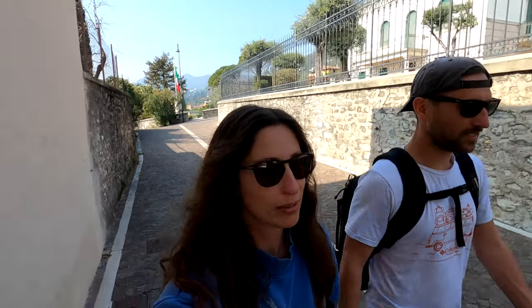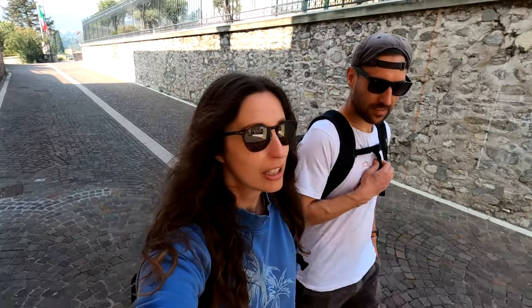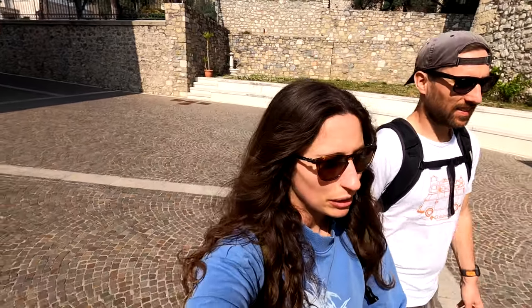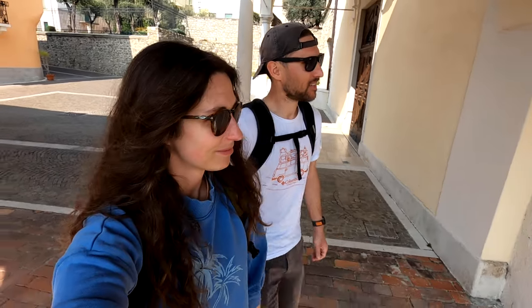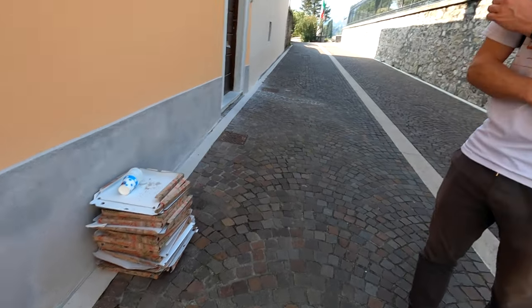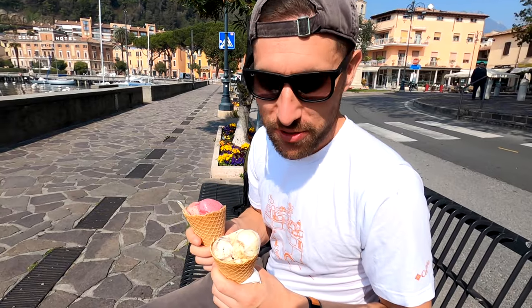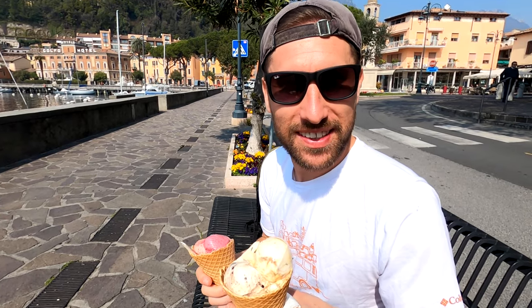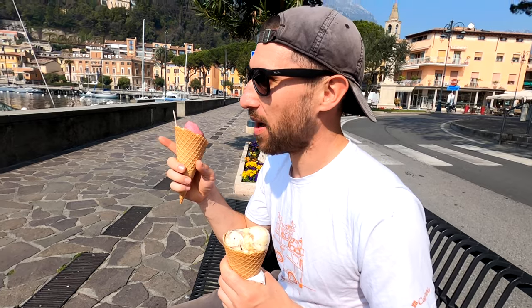A lot of the buildings we've been walking past have historical tourist information signs telling us how they were used back in World War II — especially as German meeting places. One building was used as a hospital for German soldiers. It's been quite interesting learning about the history of Lake Garda and what these buildings used to be used for — a lot of them are now hotels. We're walking into a church now. Then we made it to an ice cream shop — Hannah got snickers, mint and cookies, and I got wild fruits, mango and strawberry. It's so hot today, really nice and refreshing sitting next to the harbour.